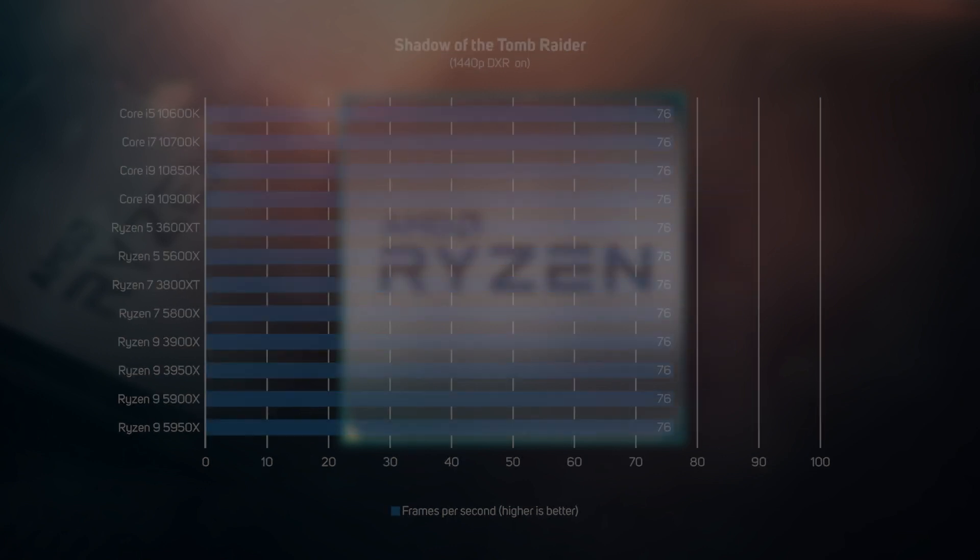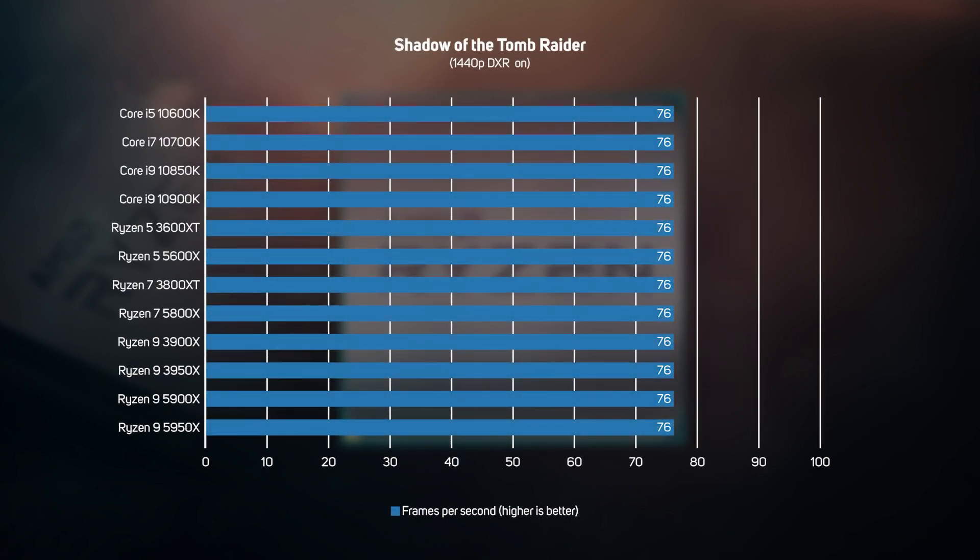We then upped the resolution to 1440p in Tomb Raider. Whilst this graph might look a little bit pointless as all the CPUs scored the same, it does highlight an interesting point — at higher resolution, CPU performance really becomes secondary to the graphics card.